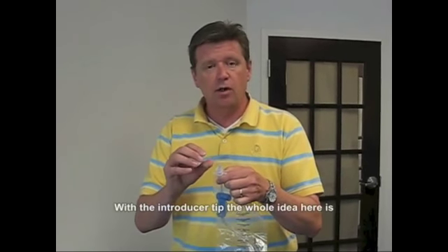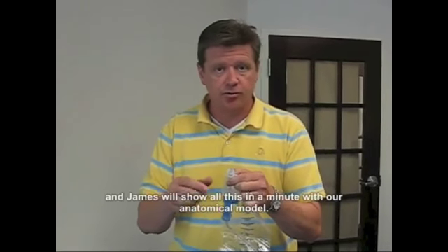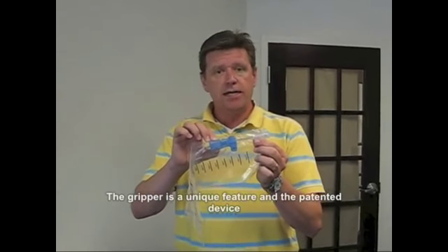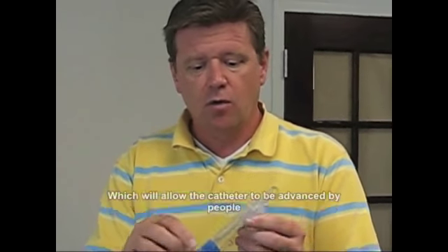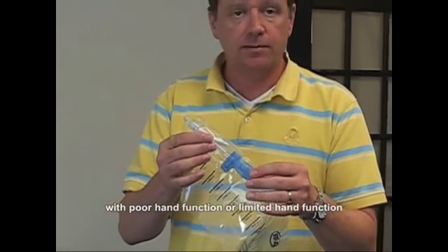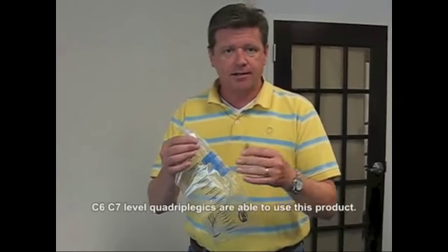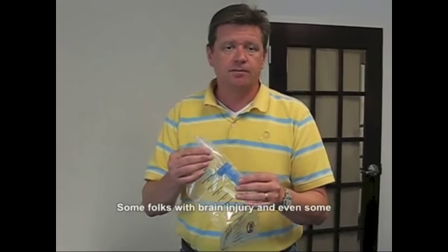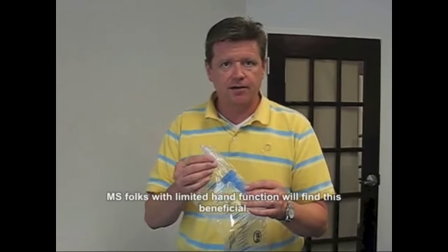With the introducer tip, the whole idea is that both the tip and the catheter go into the urethra as you catheterize — James will show this with our anatomical model in a minute. The Gripper is a unique, patented feature we've added to the closed system catheter, allowing the catheter to be advanced by people with poor or limited hand function. C6 and C7 level quadriplegics are able to use this product, as well as some folks with brain injury and MS with limited hand function.